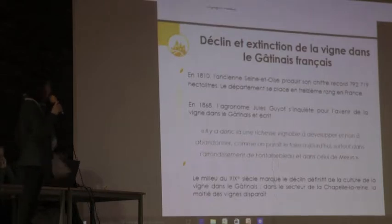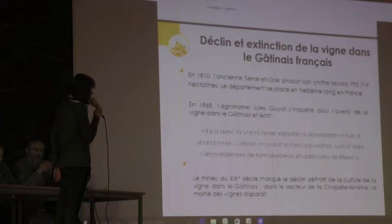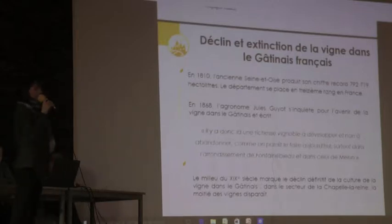En 1810, l'ancien département de Seine-et-Oise est le 13e département en termes de production de vin à l'échelle de la France. En 1868, Jules Guyot, agronome mandaté par Napoléon III pour faire un état des lieux des vignes en France, écrit : « Il y a donc là une richesse vignoble à développer et non à abandonner, surtout dans l'arrondissement de Fontainebleau et dans celui de Melun. » Dès 1868, on constate une baisse de la production de vin dans le Gâtinais.